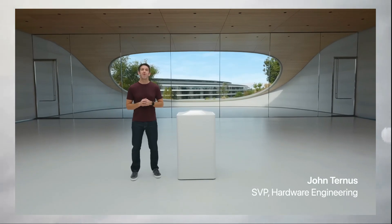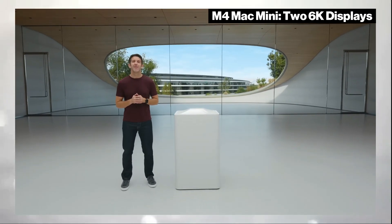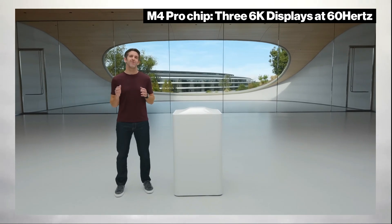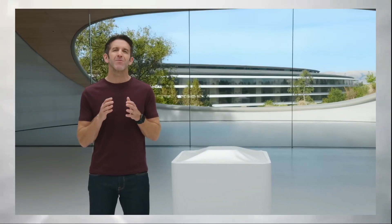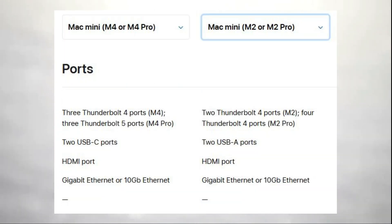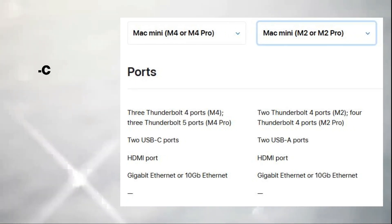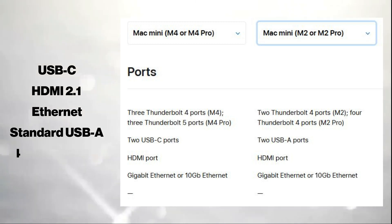The M4 Mac Mini allows up to two 6K displays with the M4 chip, or three 6K displays at 60Hz with the M4 Pro chip, expanding workspace options for increased productivity. Alongside Thunderbolt 5, a wider array of ports is featured, including USB-C, HDMI 2.1, Ethernet, standard USB-A, and Thunderbolt 4.